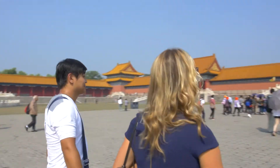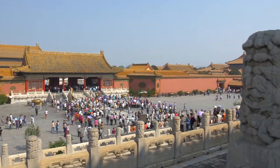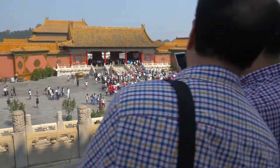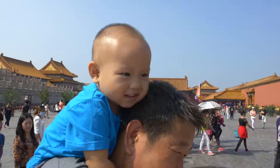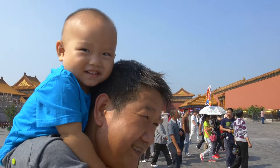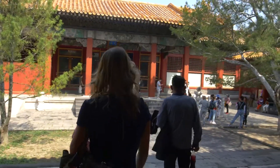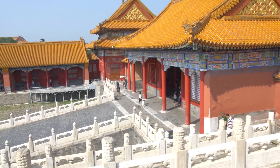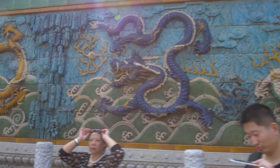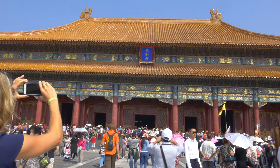You can almost see one of the many emperors that called this place home walking through the grounds with his consorts and advisors in tow. It was labeled forbidden at the time because no outside people were allowed in — but now, as you can see, that certainly is not the case. There were many halls within the grounds, some built for leisure and others for work, and a huge number of servants and workers lived on the premises to attend to the imperial family's every need. Go, even if just to admire the architecture and artwork.